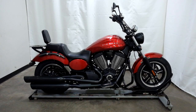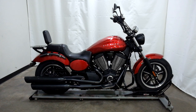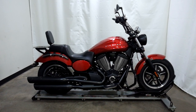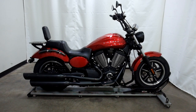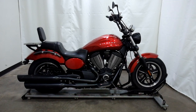Welcome to SimplyRideUSA.com. Today we have a pre-owned 2013 Victory Judge. This cruiser has 19,200 miles on it roughly and has been through our 25-point inspection. Let's take our walk around it, we'll show it to you, then we'll fire it up for you today.